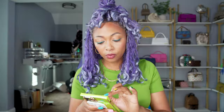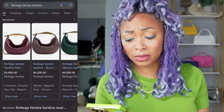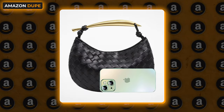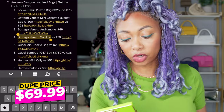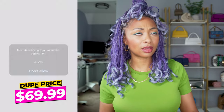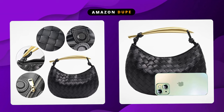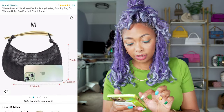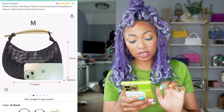Next, also from Bottega Veneta, we have the Sardine — this is the last one from them. The Sardine is quite popular and comes in different sizes, ranging in the four to five thousand dollar range. The Amazon version is $70. This one is likely PU leather, but look at the detail. It fits a phone. It comes in different colors. I think it's cute — it's a moment.